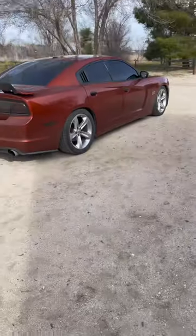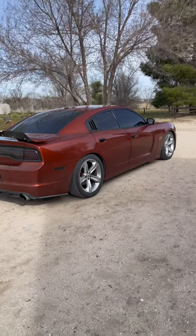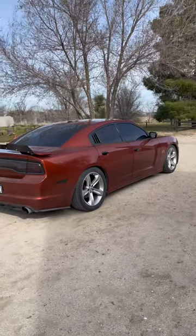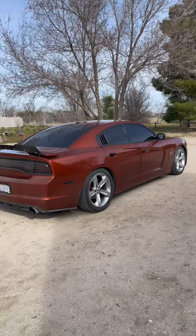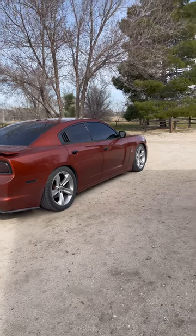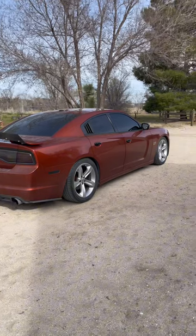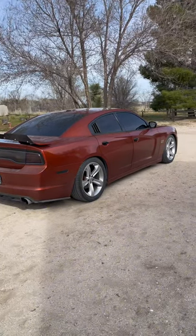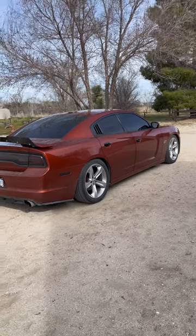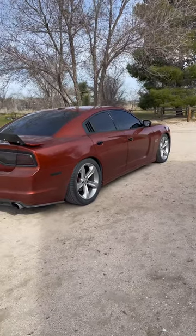All right guys, here it is — 2014 Dodge Charger RT. Like I said, I've had this car for two years now. It's dirty — it's my daily that I drive to work every day. I drive down a dirt road so it gets dirty. But yeah, this is it. Hopefully you guys are interested in seeing the build process on this. I know it's an older car, and people who love Civics and JDM are probably not the hugest fans of American muscle cars and stuff like that. But yeah, this is what it's going to be — hopefully you guys are cool with watching it and checking it out.